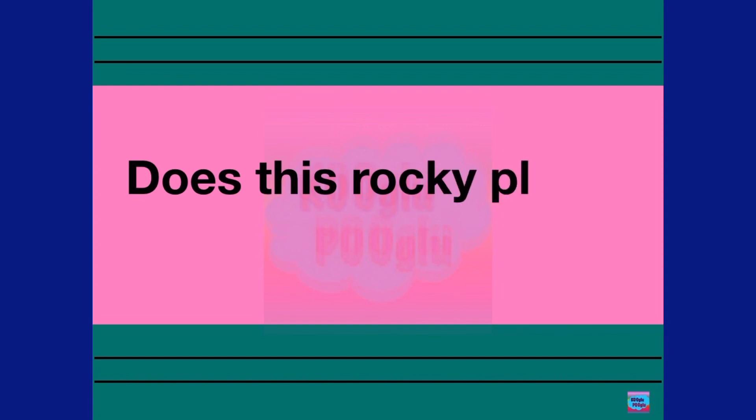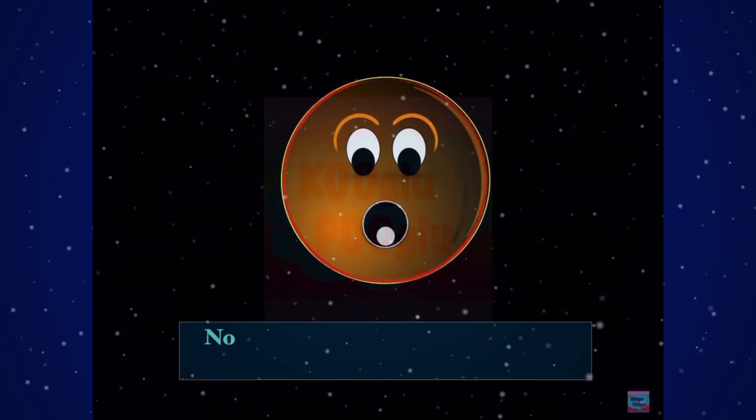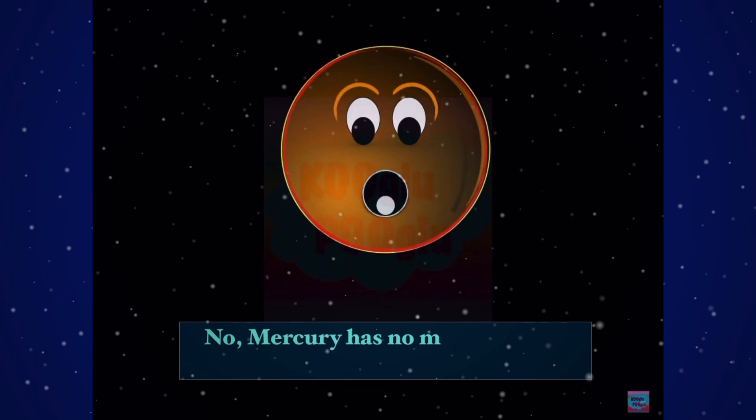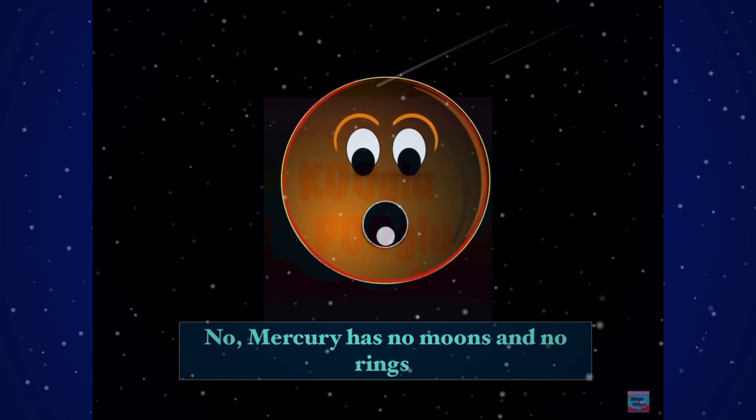Does this rocky planet have any moons? Mercury has no moons and no rings.